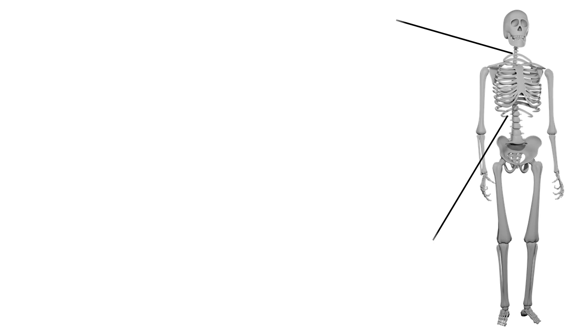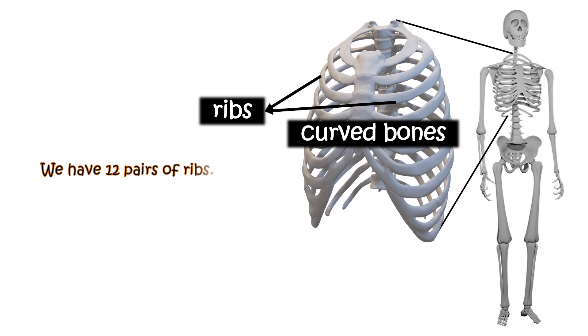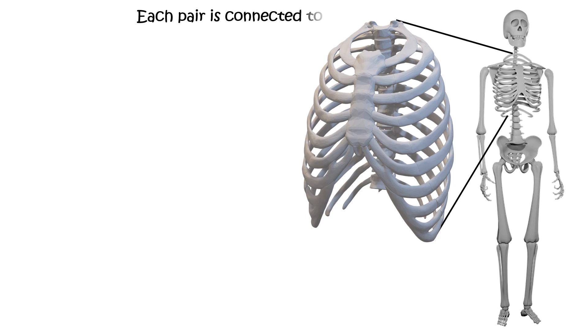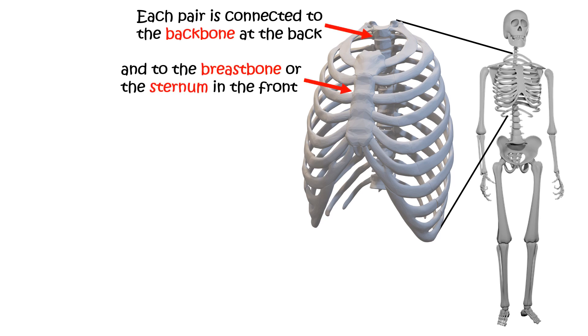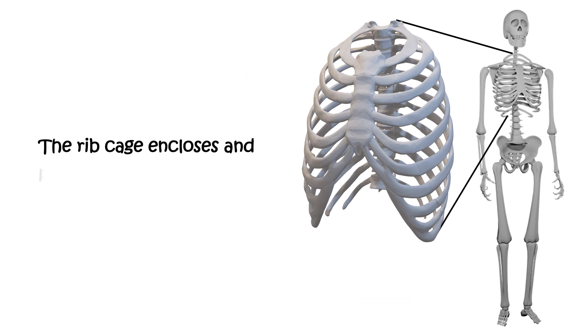The ribcage is made of curved bones known as ribs. We have 12 pairs of ribs — one rib from each pair on each side of the chest, forming a cage-like structure. Each pair is connected to the backbone at the back and to the breastbone, or the sternum, in the front. The last two pairs, that is the eleventh and twelfth pairs, are not connected to the breastbone, and so they are called floating ribs. The ribcage encloses and protects our lungs and heart.